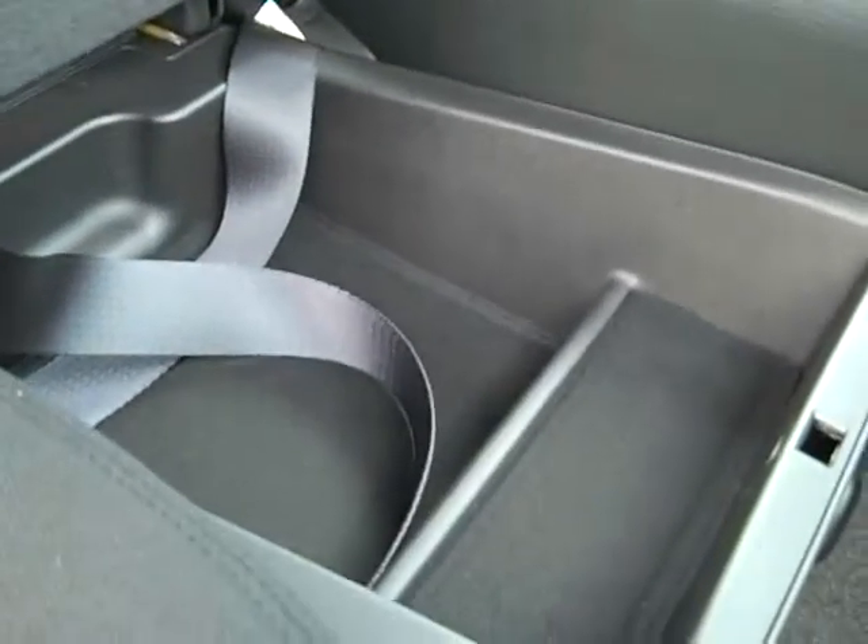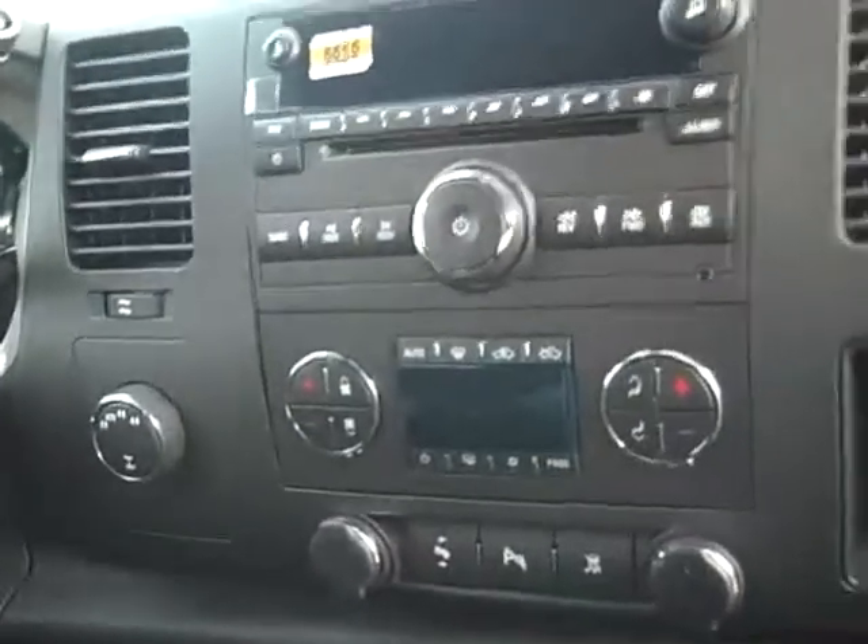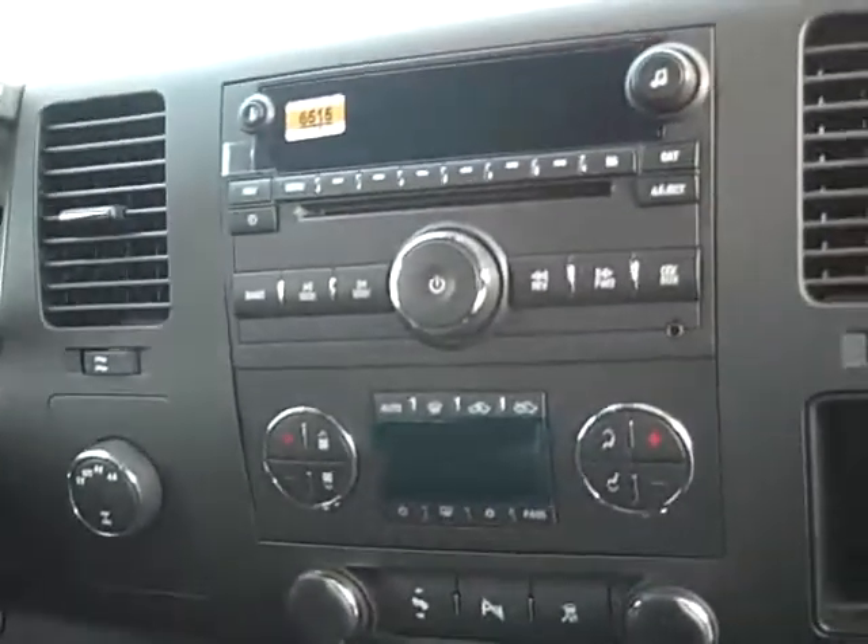Also storage under here — it's lockable, and you can fit a laptop in there. This has a great sound system with AM, FM, XM, plug-in for an MP3, and a CD player.